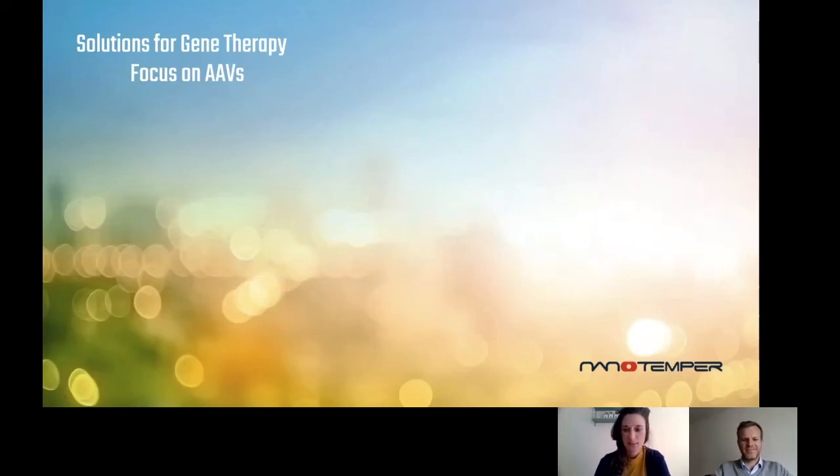Welcome everybody to today's webinar with Marco and myself, Franziska. We at Nanotemper are excited about the new emerging field of gene therapy for many of the same reasons that our customers in pharmaceutical science are. Nanotemper develops and produces bioanalytical devices for big pharma companies and universities. We now have over 150 employees and are located in more than 13 countries around the world, based in Germany and founded in 2008.